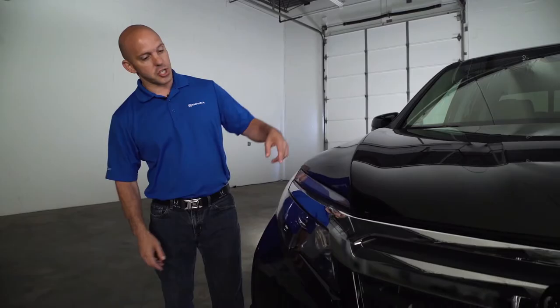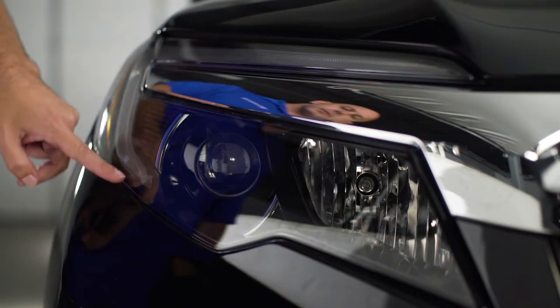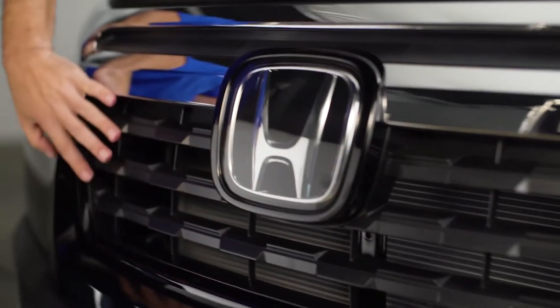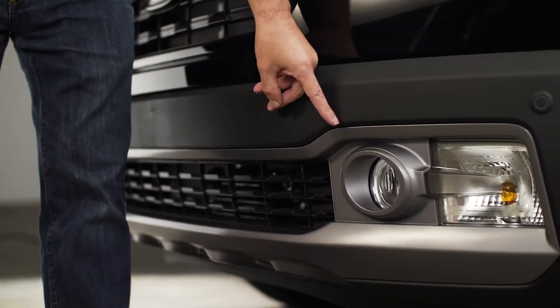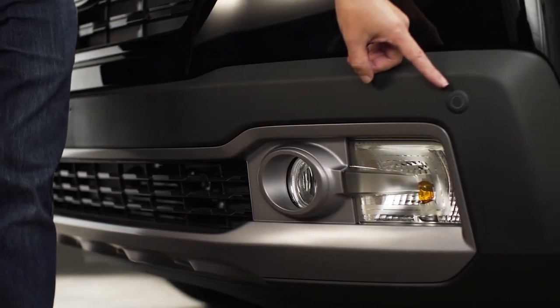Starting with this front grille — just check out these LED headlights, LED daytime running lights, a beautiful piece of chrome that goes all the way across the front of the car, a nice aggressive front grille, this huge Honda H in the front that houses most of the sensing technologies. This model also has fog lights, and Honda has cleverly designed the front parking sensor to fit right here on the front bumper.